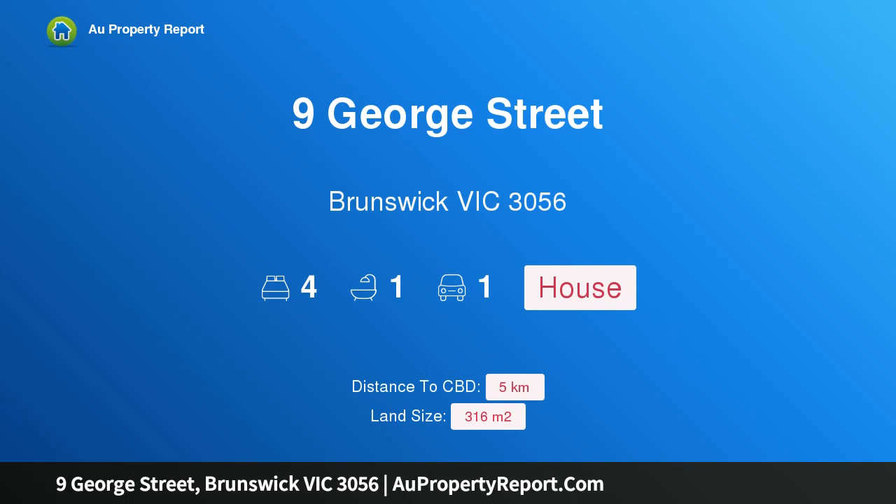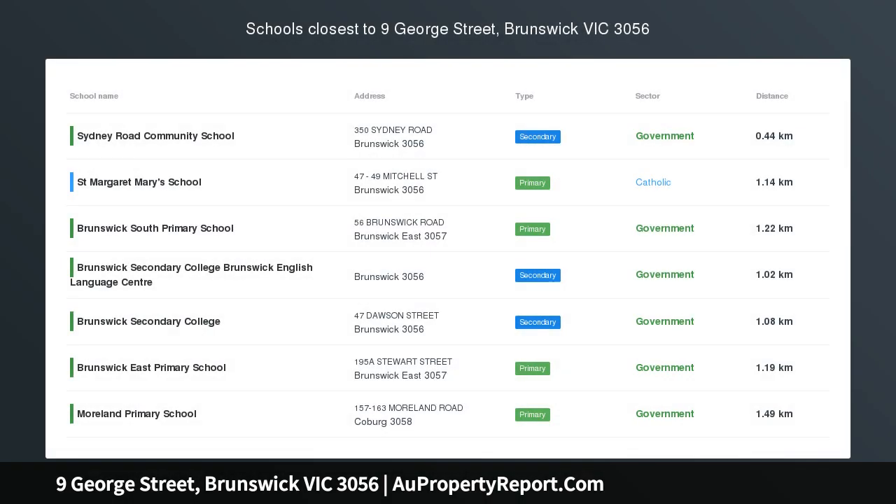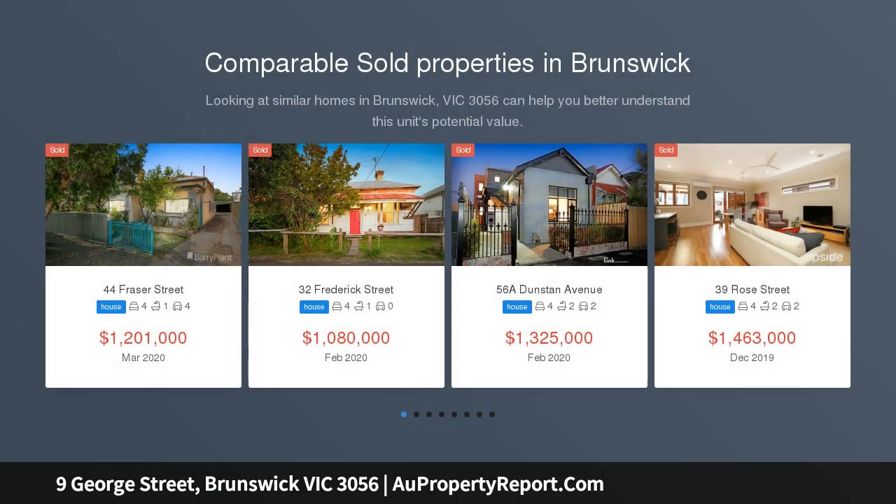Hi, I am glad to introduce Property 9 George Street, Brunswick, Victoria, 3056. In the heart of Brunswick, a stunning Edwardian with period charm but plenty of potential to bring some modern flair to the heart of Brunswick.